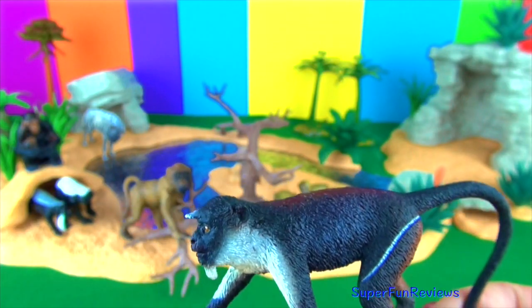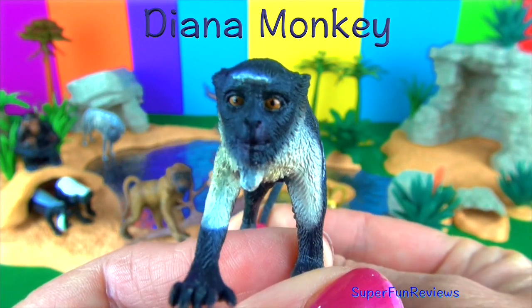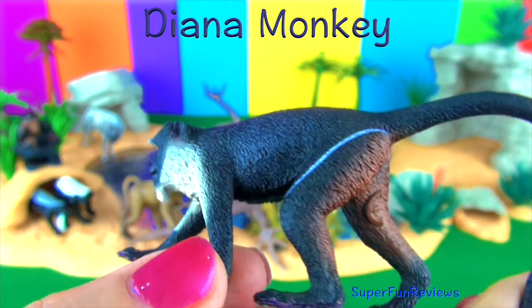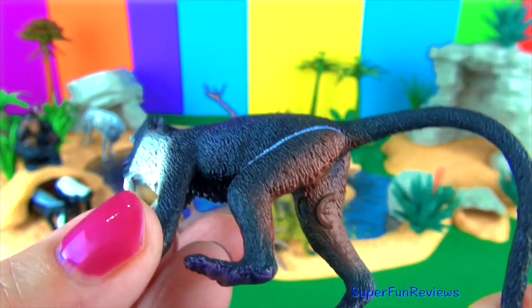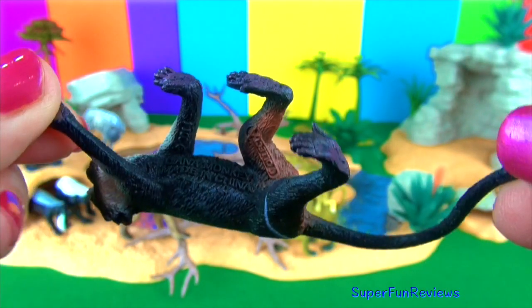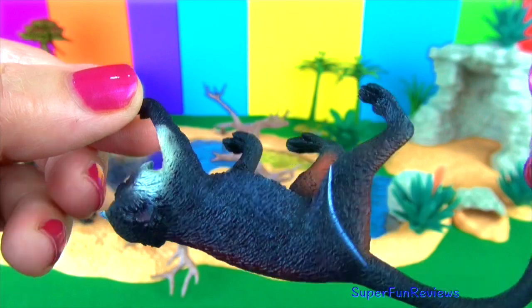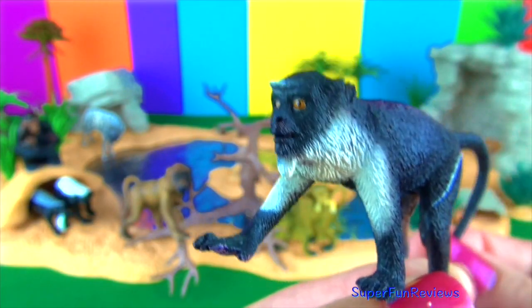The Diana monkey is a primate that belongs to the group of old world monkeys. It is found in West Africa and lives in tropical rainforests. The Diana monkey has a slender body covered in short dark grey or black fur, long legs and a long tail shaped like a question mark.